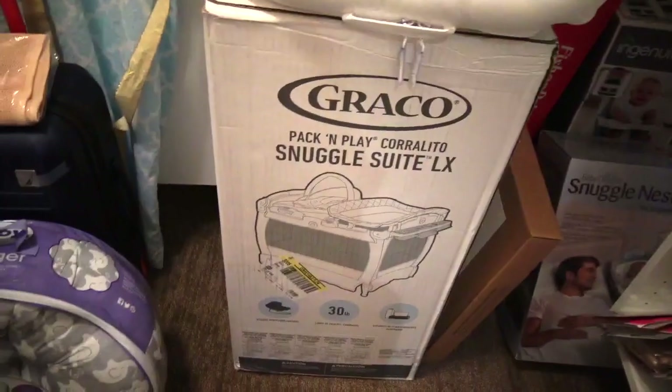And down here are a few more things that we got from our baby shower: a rock and play and a pack and play. And here's the Dock-a-Tot that I can't wait to use. This is the number one thing that I wanted, and I'm really excited to use that.